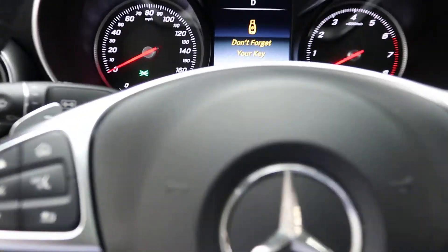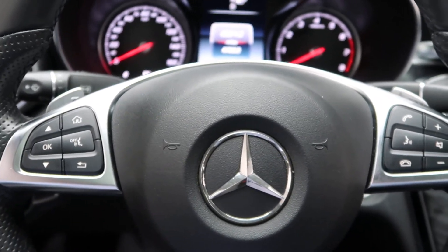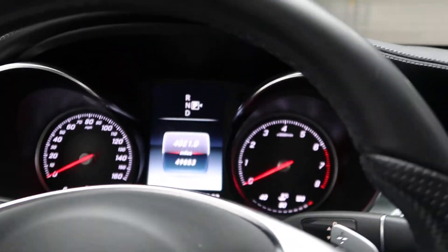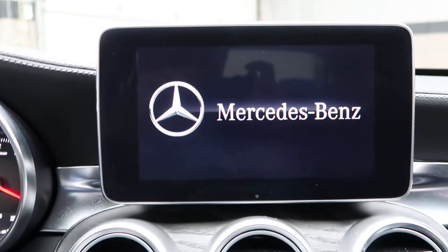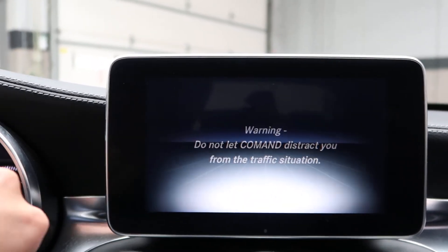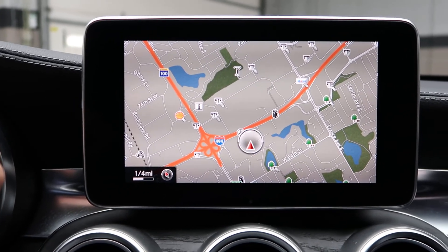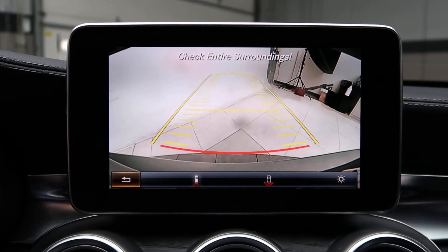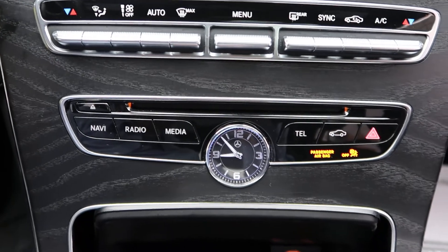Hopping in, we've got our steering wheel controls with Bluetooth capabilities. Paddle shifters for extra performance. This one also does come with the multimedia package, which is going to give you command navigation and a rear view backup camera. Dual climate controls, and keys for our media display.